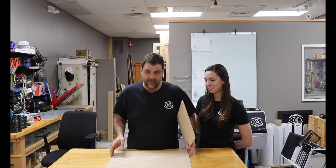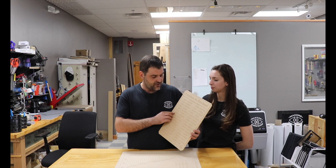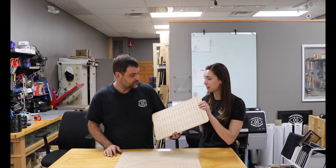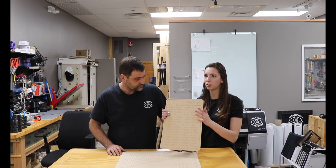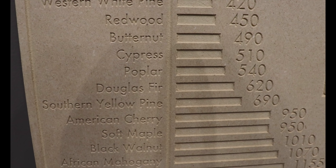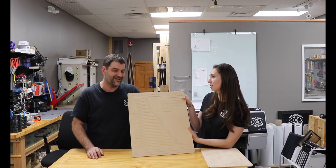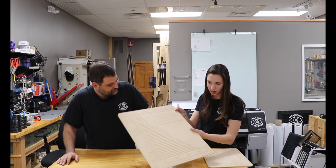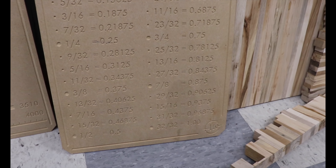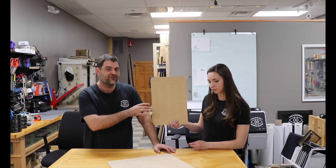These are reference charts made by April Wilkerson, who is another big maker on YouTube. They are very inexpensive, made in her shop with quick shipping. You can get them finished or unfinished — if you get the unfinished one you can paint it to match your shop. The big one here is the hardness rating of a bunch of different species of wood, which is a great thing to have on hand for a woodworker or any general maker. There's also a fraction-to-decimal chart, which is a great classroom resource as well as a workshop resource.